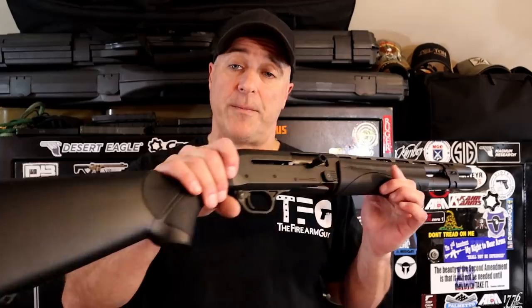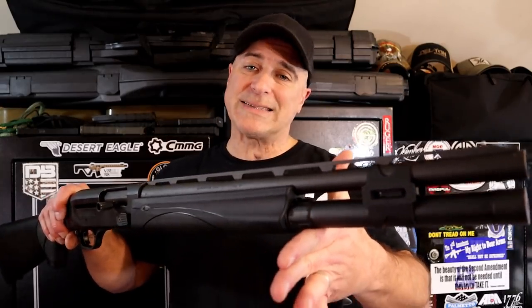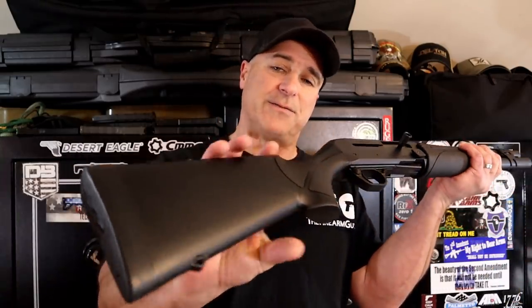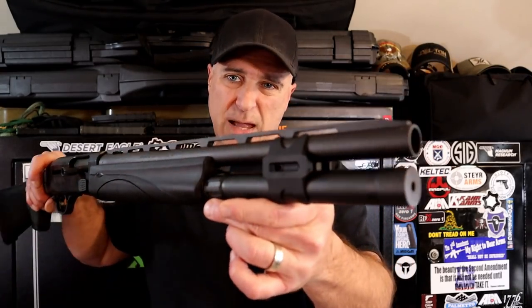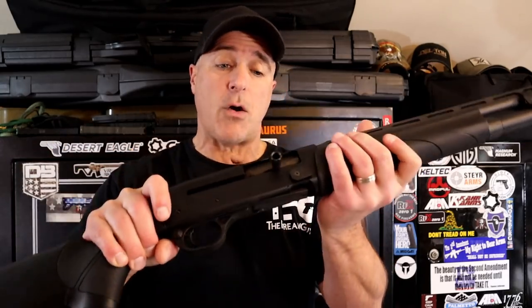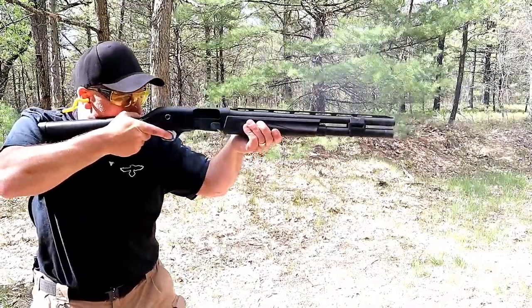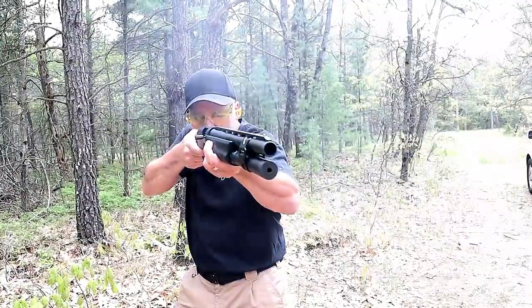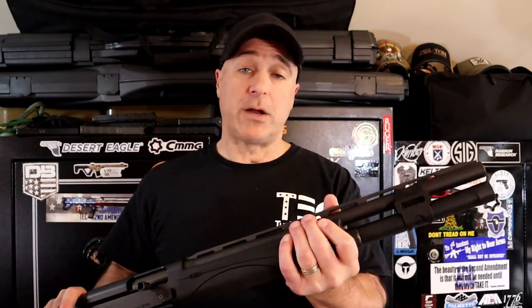My favorite 12-gauge shotgun is the Remington V3 Tactical. It has the VersaPort gas system that feeds and fires all loads. Even heavy 3-inch Magnum loads don't feel that bad because it is very smooth — I'm so impressed with it. 18½-inch vent rib barrel, a barrel clamp with M-LOK slots on both sides for attachments, 7+1 capacity in 2¾-inch shells. Oversized charger, bolt release, and cross bolt safety. Overall an excellent shotgun — sells over a grand if you can find one. An amazing semi-auto that seems to do it all.